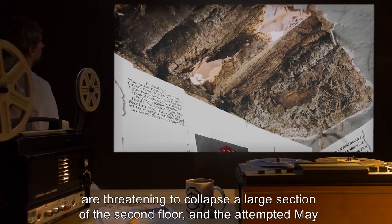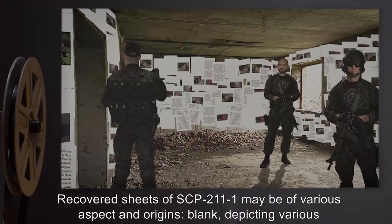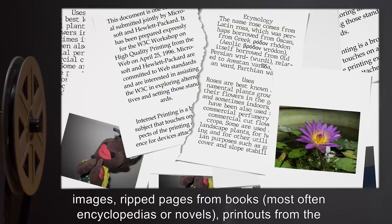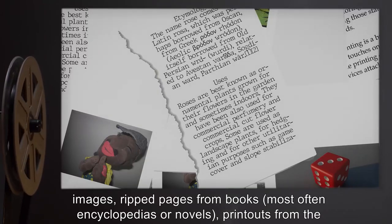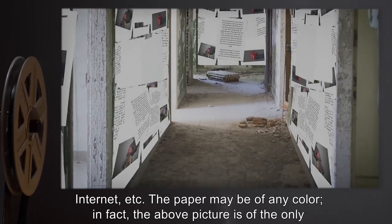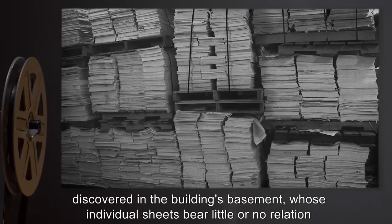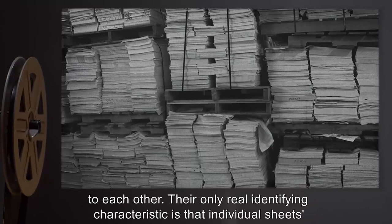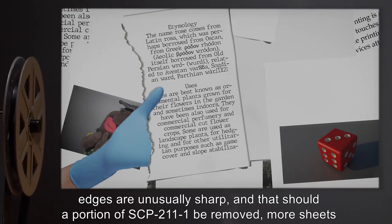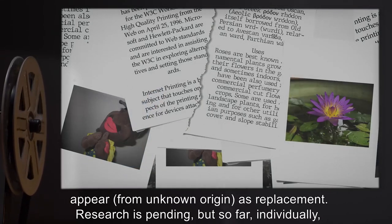Given these facts, SCP-211 itself is in remarkably poor condition. Severe mold and grime contamination are threatening to collapse a large section of the second floor, and the attempted May 4th demolition has left a large hole in the south wall. Recovered sheets of SCP-211-1 may be of various aspects and origins: blank, depicting various images, ripped pages from books—most often encyclopedias or novels—printouts from the internet, etc. Individual sheets' edges are unusually sharp, and should a portion of SCP-211-1 be removed, more sheets appear from unknown origin as replacement.